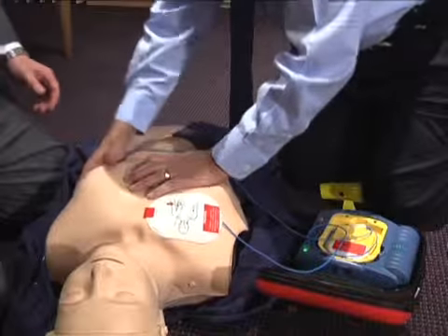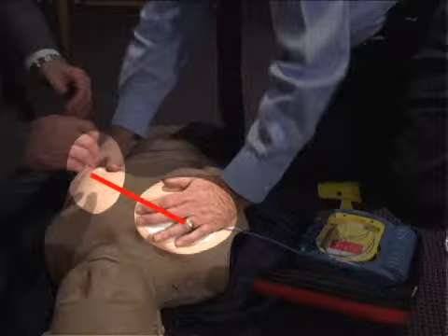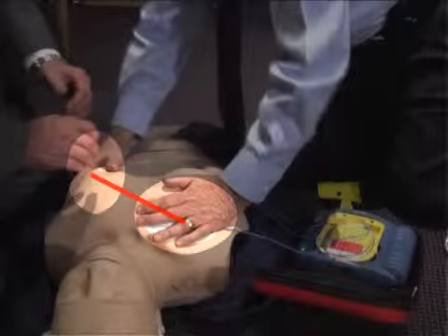Note that one electrode pad is placed just below the right clavicle and the other on the left side, just below the level of the breast. If a straight line were drawn between the two electrodes, it would pass through the center of the heart.